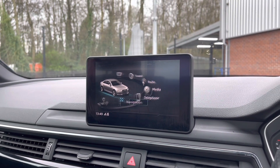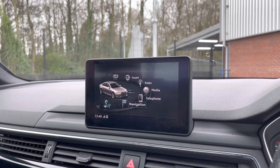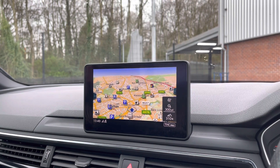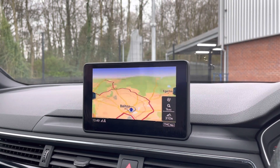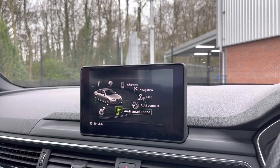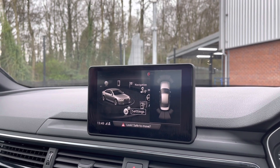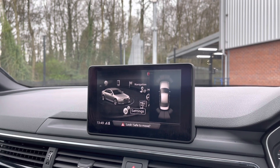This A4 does also come with satellite navigation, allowing you to get to those unknown destinations as quickly and safely as possible. As you can see, you have the extremely clear and easy-to-follow display. And lastly, you have your Audi Connect, Audi Smartphone interface and plenty more settings. Here you can also see your front and rear parking sensor display, allowing you to always be aware of your full surroundings.